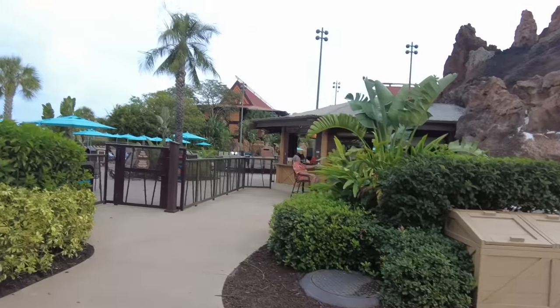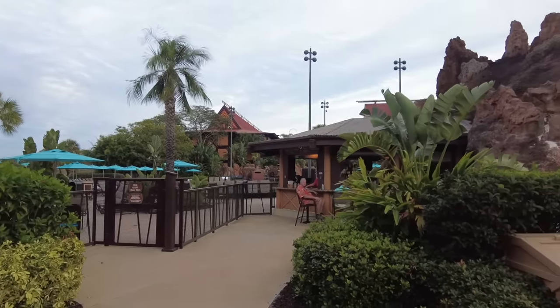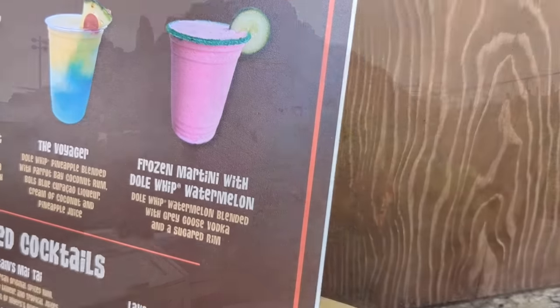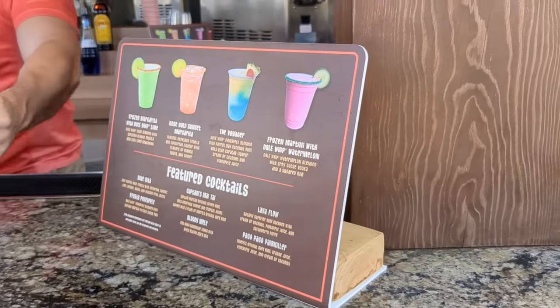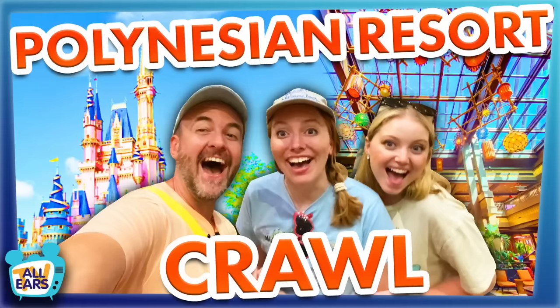Let's talk about one of the main events of Disney's Polynesian — the dining. Starting out by the pool, we have Barefoot Pool Bar. This is the main pool bar located at the large lava pool. It has a lot of frozen drinks, Dole Whip-based cocktails and drinks. It is really super delicious. The other pool bar is over at Oasis Pool, and I've heard the fish tacos over there are amazing.